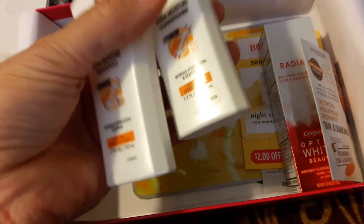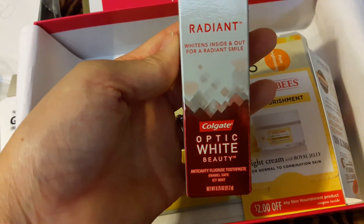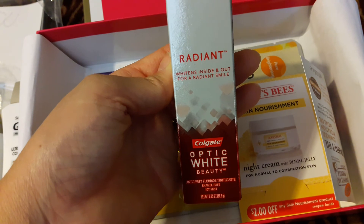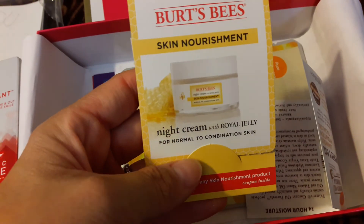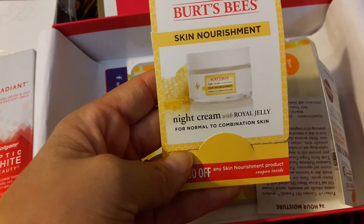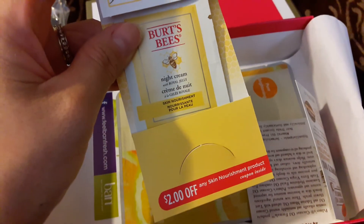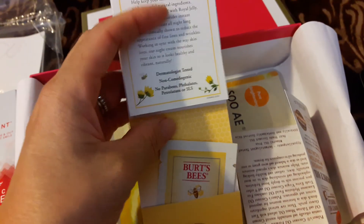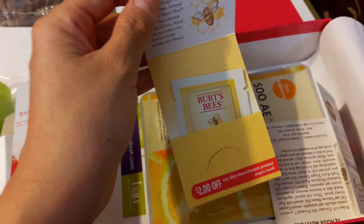These are nice small 1.7-ounce shampoo and conditioner, and then an Optic White toothpaste. So it's a good small traveling size. Burt's Bees skin nourishment — looks like there's also a coupon in here, just a small little pouch of that, and then there is a $2 coupon. So it actually gives you a sample and then if you like it, there's a coupon where you can also save.